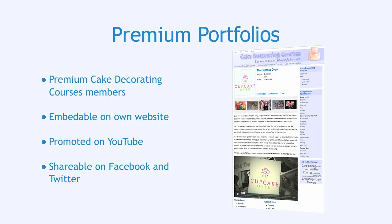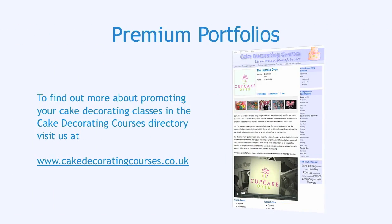You can share your Premium Portfolio on Facebook or Twitter. To find out more about promoting your Cake Decorating classes in the Cake Decorating Courses directory, please visit us at www.cakedecoratingcourses.co.uk.